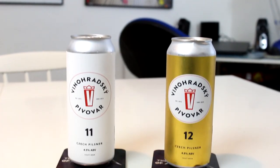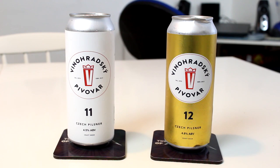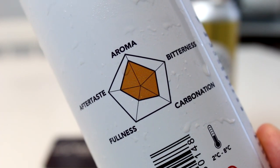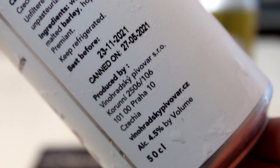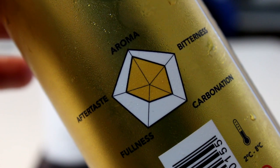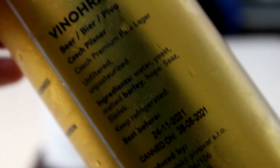They are from Vinyuratsky — I think that's how you say it. People are in the Czech Republic in Praha, which I guess is Prague maybe. This is their 11 and 12 — Vinyuratska — two Czech pilsners, one is 4.5% and one is 4.8%. I don't know too much about the small subtle regional nuances in Czech pilsner because I've always been into German, which is what I've researched the most. German has been most of the time my jam.